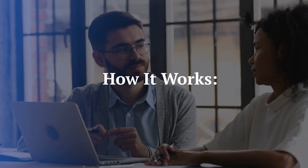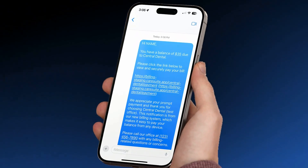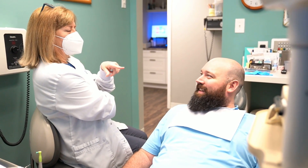Here's how it works. As soon as the patient's balance is known, they receive an instant payment link via text or email — no delays, no manual processing. Plus, automated dental reminders ensure timely payments without any extra effort from your team.